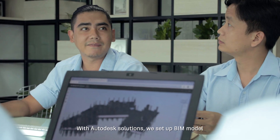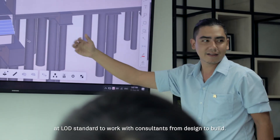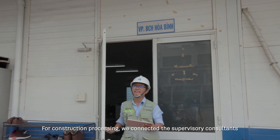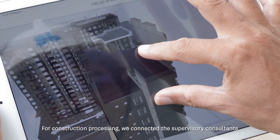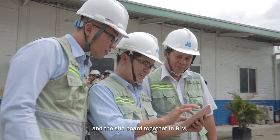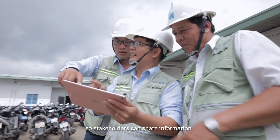With Autodesk solution, we set up the BIM model as IDD standards to work with consultants from design to BIM. For construction processing, we connected the supervisory consultants and the subboard together in BIM and set up a common data environment so stakeholders can share information.